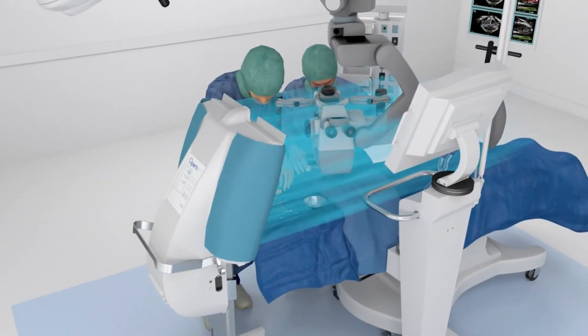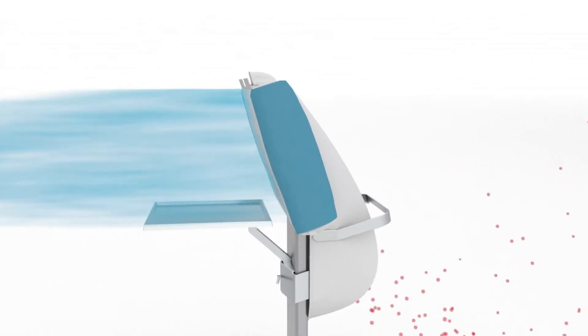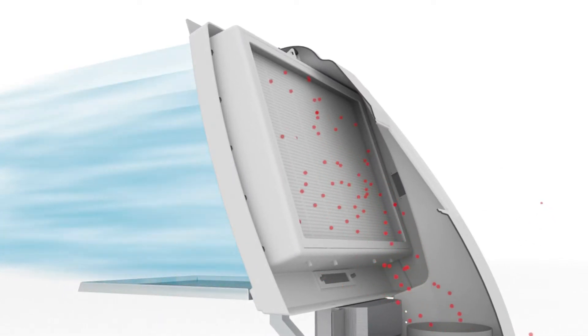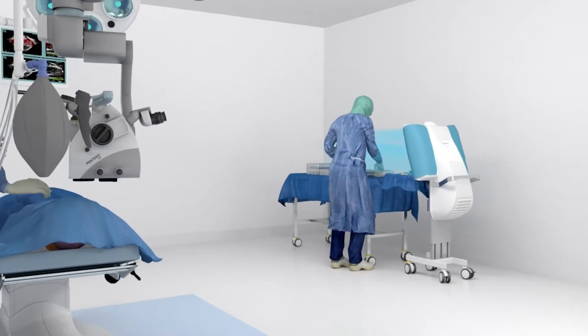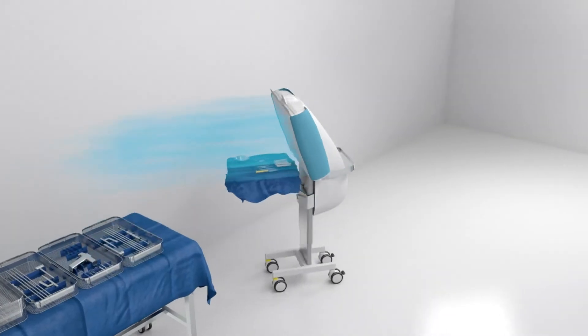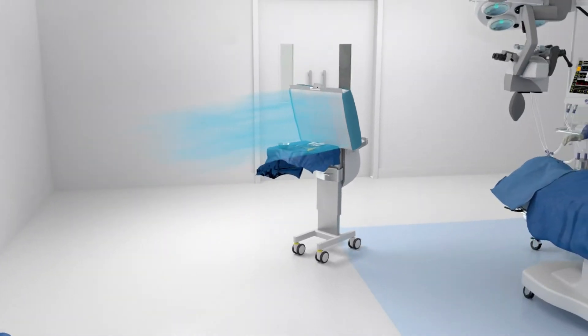The OPERIO is a mobile solution that can be brought into an existing operating room or minor procedure room. With the combination of HEPA filtration and directed laminar flow, it provides the cleanest surgical area available. OPERIO has a high efficiency particulate air filter that stops all particles — 99.995% — then uses laminar airflow to create a sterile zone with ultra clean air.